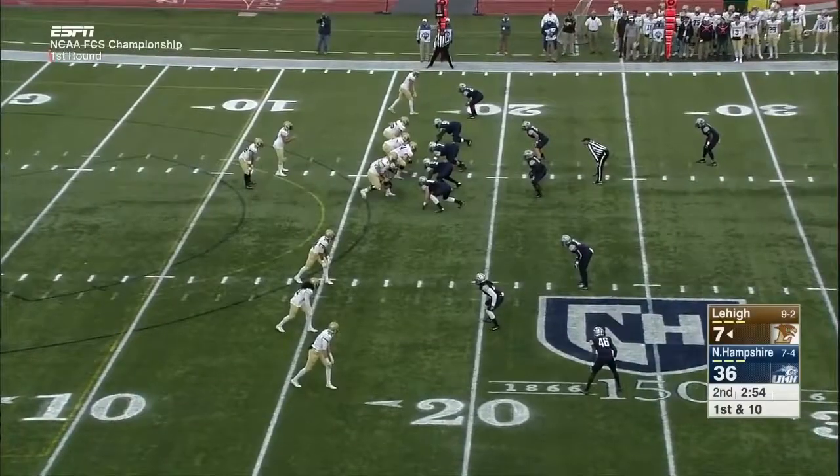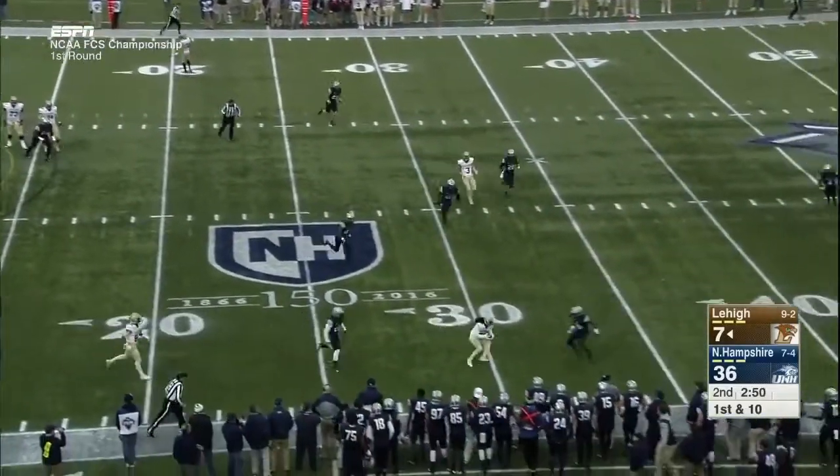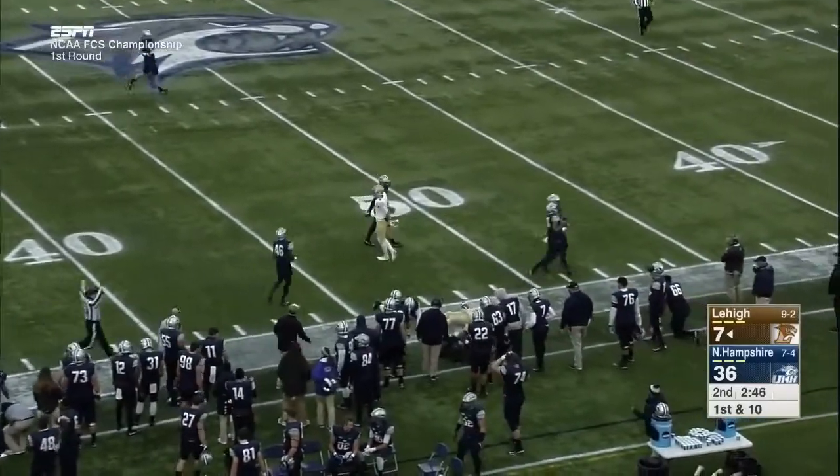If you throw a lot of touchdown passes and not many interceptions, you'll have a good rating. The pass is complete to Knott, who gets it for the first down out to the 43-yard line.